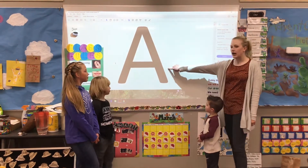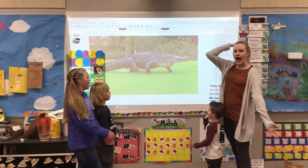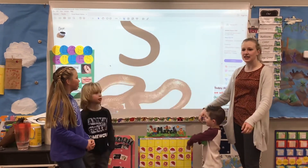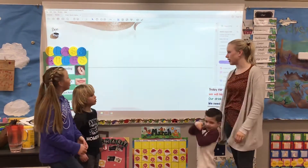Alright, what letter? A. Nice. What sound? A-a-alligator. Super. What letter? S. Nice. What sound? S-s-snake. Ooh, great helping, friends.